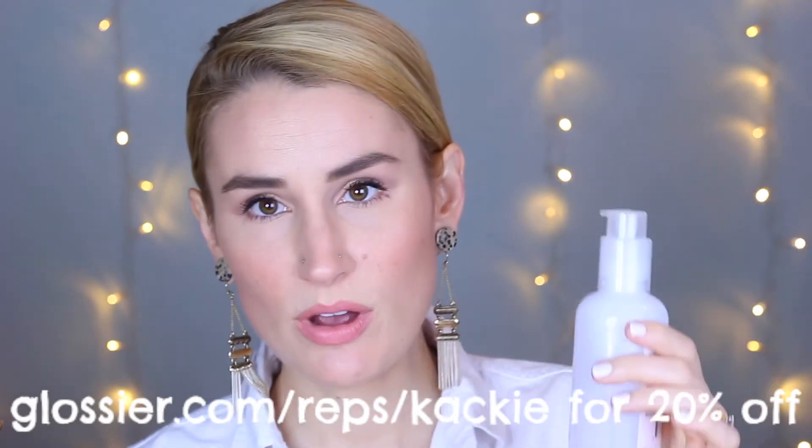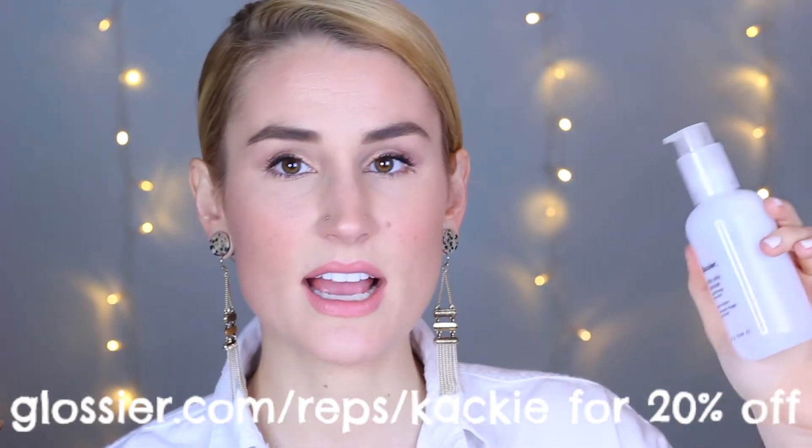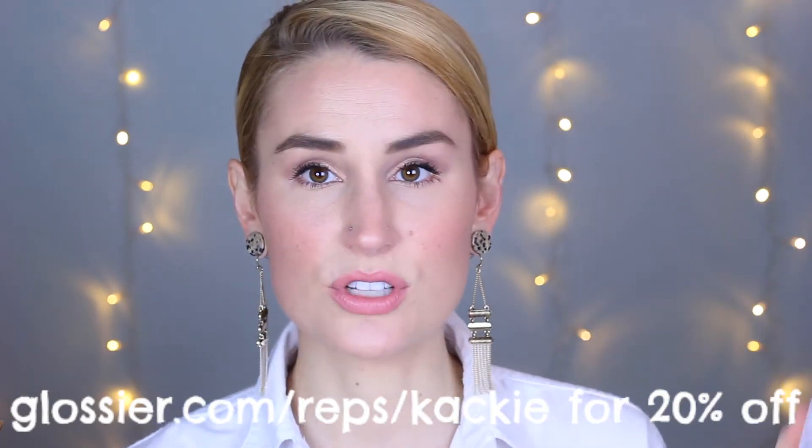This comes as part of the Glossier Phase One set, which includes a moisturizer and the Balm Dotcom for your lips and cuticles. They've even lowered the price to about $40 for all three of those products, which is insane. I do have a code for 20% off at Glossier — I am a rep with them, full disclosure — so I will stick that link below.